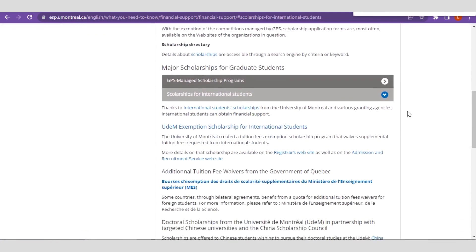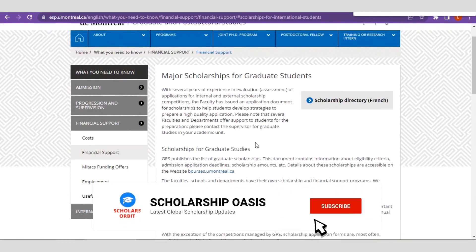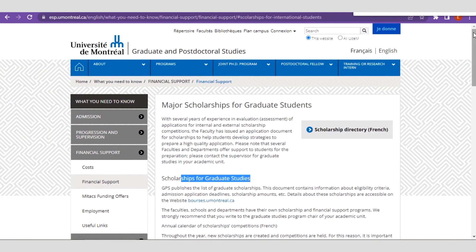You can see that this particular UDEM Exemption Scholarship for international students is listed here. You can also see some other scholarship opportunities that you can take advantage of as well.